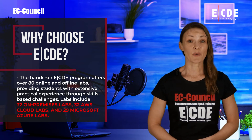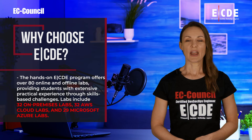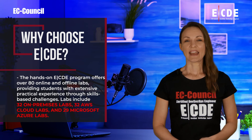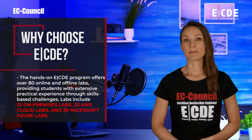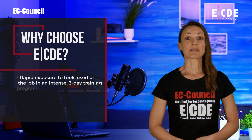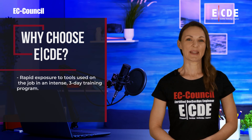The hands-on ECDE program offers over 80 online and offline labs, providing students with extensive practical experience through skills-based challenges. Labs include 32 on-premises labs, 32 AWS cloud labs, and 29 Microsoft Azure labs. Rapid exposure to tools used on the job in an intense three-day training program.